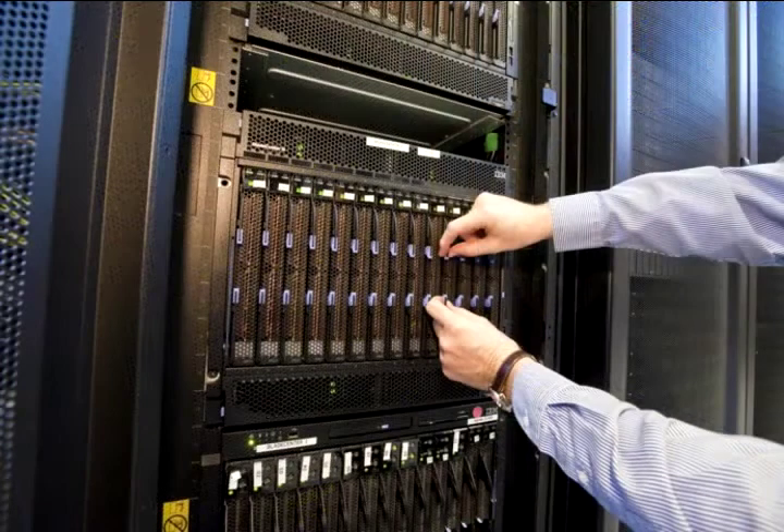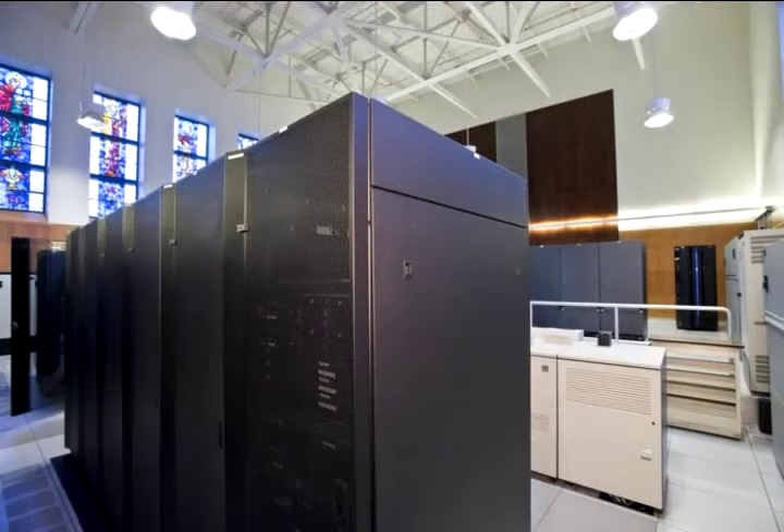In many instances we use something called the Blade Center. The Blade Center allows us to have up to 14 different computer servers sharing two highly efficient power supplies. Each blade within the Blade Center represents a unique physical server.